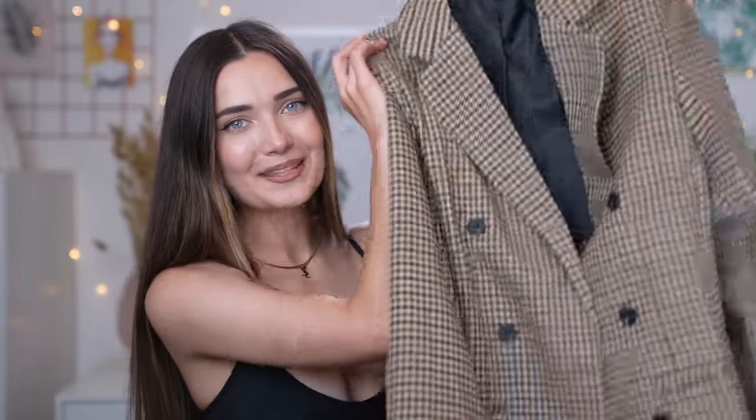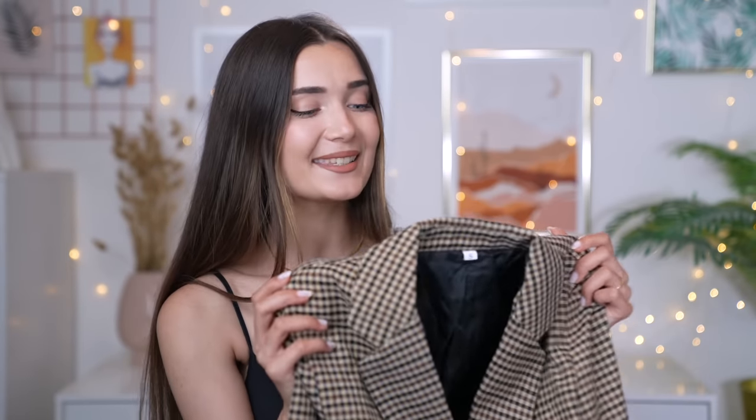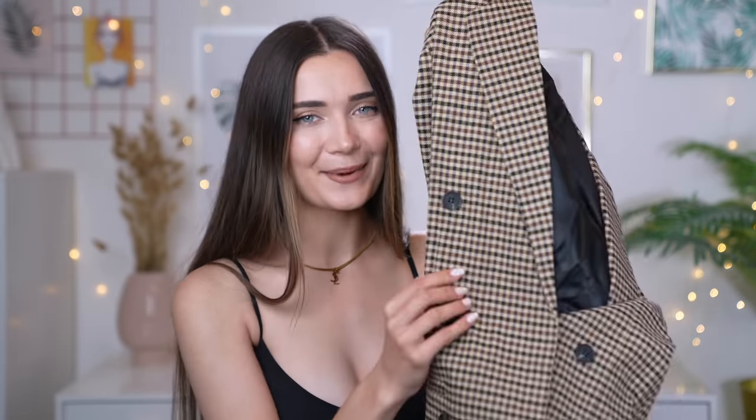Moving on to the next item — we have the blazer of my dreams. It's got that tight houndstooth or checkered pattern, it's double-breasted with shoulder pads, and the quality is actually really really nice for how inexpensive it was. I love the little buttons. I feel like I'm gonna get so much use out of this blazer, even wearing it as a coat during these transitional months.